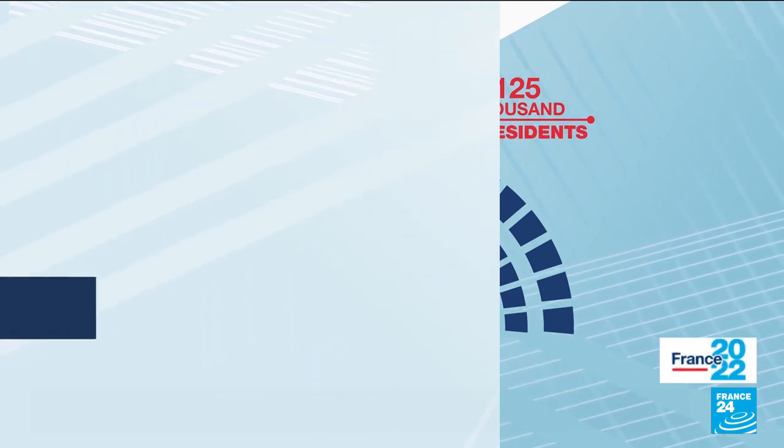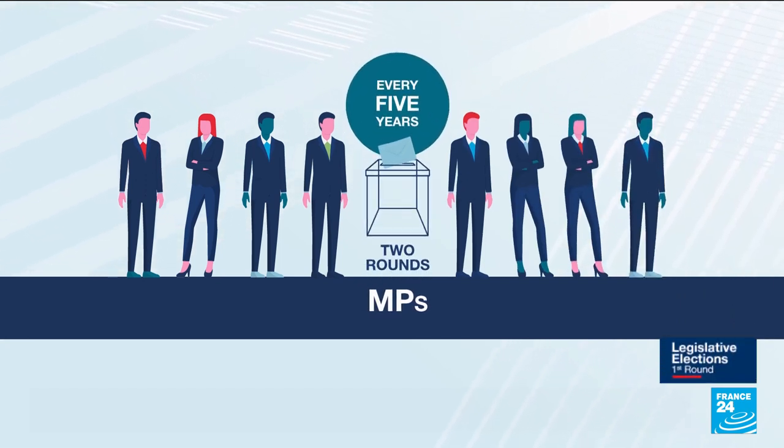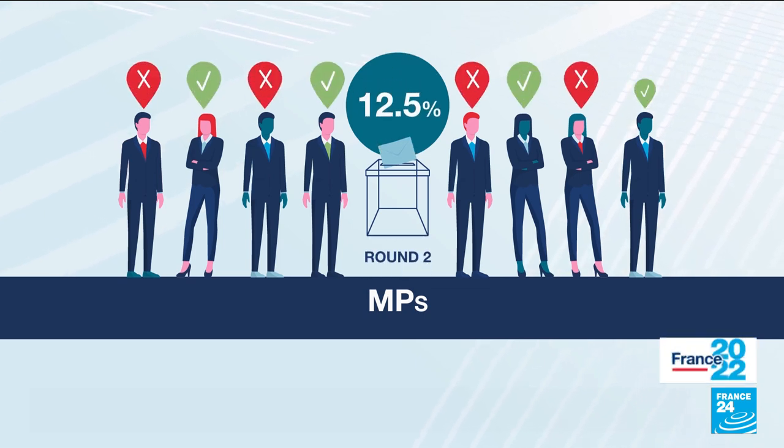All of the MPs in the chamber are up for election every five years, and the vote happens in two rounds. Candidates who receive at least 12.5% of the vote advance to the second round.